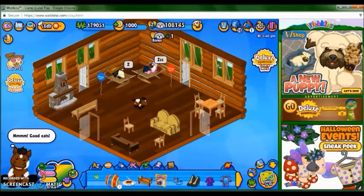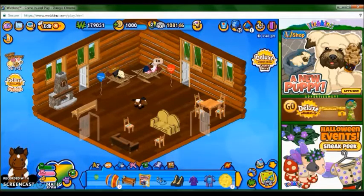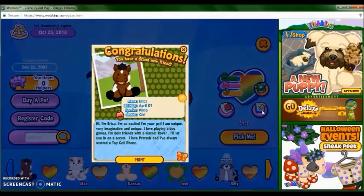Now I'll feed her her food. And now I'll read her bio. I'm Erika, birthday April 7th, species pinto, and she's a girl. Hi, I'm Erika, I'm so excited I'm your pet. I am unique and very imaginative. I love playing video games, I'm best friends with a garnet rover. I love pretzels, and I've always wanted a toy cell phone.